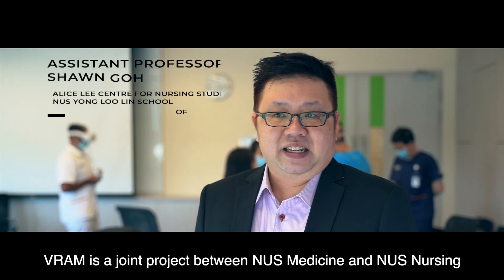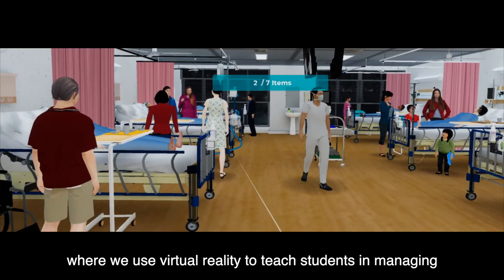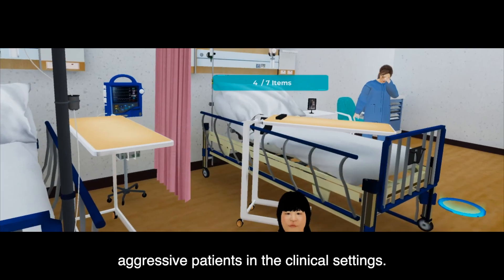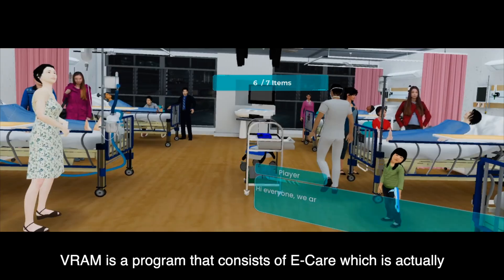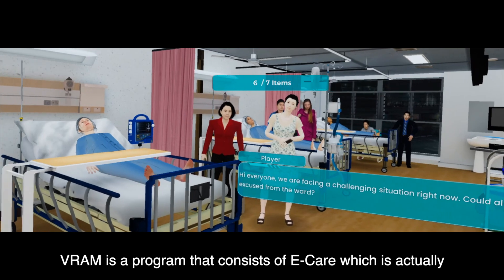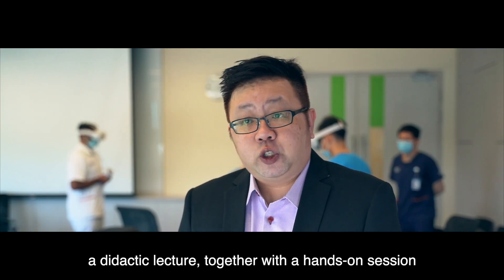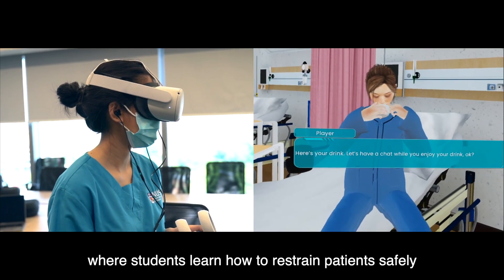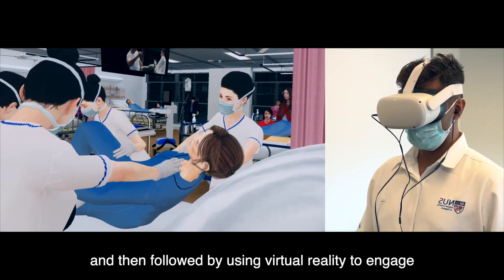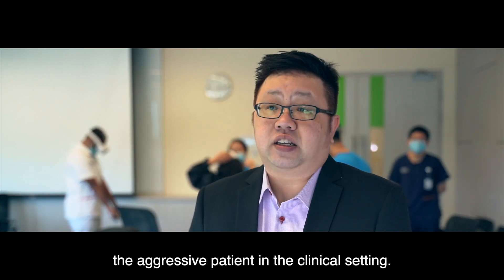V-REM is a joint project between NUS Medicine and NUS Nursing where we use virtual reality to teach students in managing aggressive patients in clinical settings. V-REM is a program that consists of e-care, which is a didactic lecture, together with a hands-on session where students learn how to restrain patients safely, followed by using virtual reality to actually engage the aggressive patients in the clinical setting.